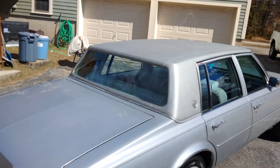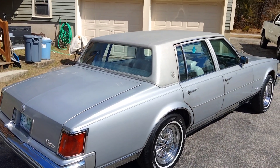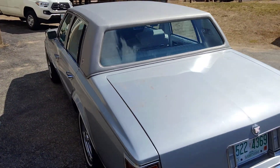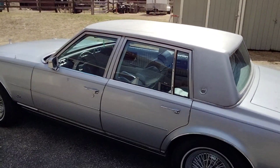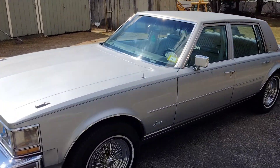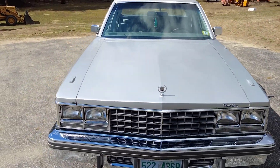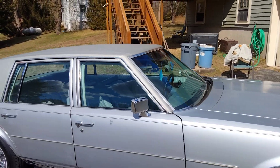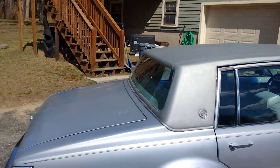I just put a brand new gas tank in it the other day — my friend, who's a genius, gets full credit for that. You cannot get that gas tank anymore for this car; they don't make it. So I had to retrofit a Chevy Nova gas tank, and we had to get a new sending unit for the Chevy Nova as well. It works — I had to do some re-plumbing down there. I actually have a video of it but decided not to post it because I didn't want to give bad advice if I was doing something wrong.